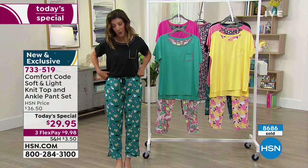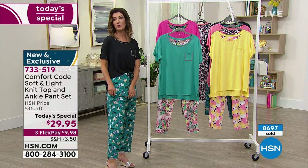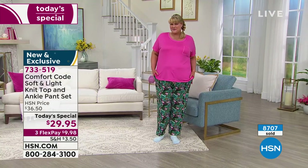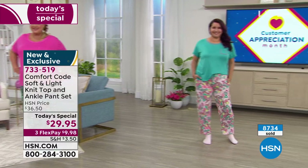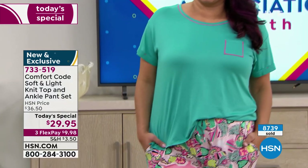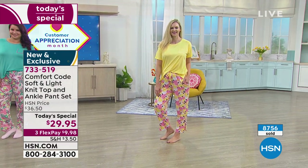I'm 5'6" wearing the small. You can see they hit me right at the ankle. The great thing about an ankle-length pant is you don't have to worry exactly where they hit — you can show a little more skin if you're tall, or they can drape and puddle a little if you're petite. You can also adjust the drawstring to suit wherever you want that to hit. And you've got the extra nice long coverage on the tee — I've had PJ sets where if the top is too short, it rides up when you're sleeping. That's not going to happen with this one. It has a great length that falls just below my hip bones.